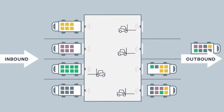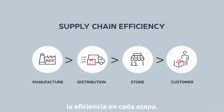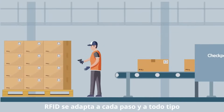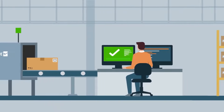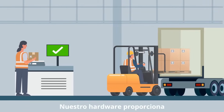This improves your supply chain operations, optimizing efficiency at every stage. RFID adapts to every step and every type of warehouse — from cabinets and tunnels for large operations to RFID tables for smaller environments. Our hardware provides tailored solutions for every need.